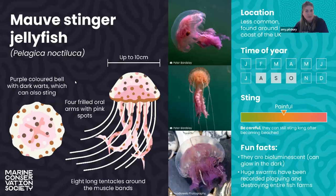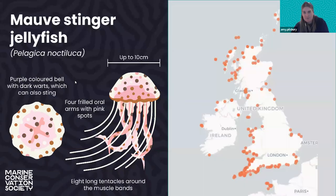The mauve stinger is a real bright pinky-purple color and quite spotty-looking. They have central oral arms and eight really long, stringy-looking tentacles around the muscle band. They can swarm massively, and we don't actually see that many sightings of these each year as individuals — we tend to see them more in blooming events. Their distribution around the UK is quite a bit more sporadic and not as commonly seen as some of the other species.